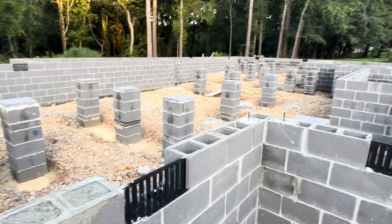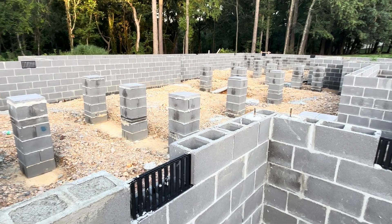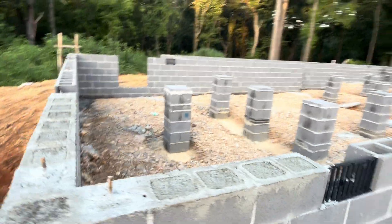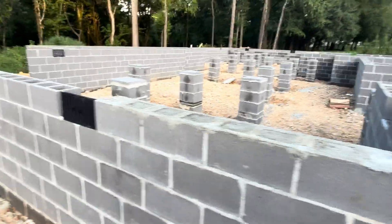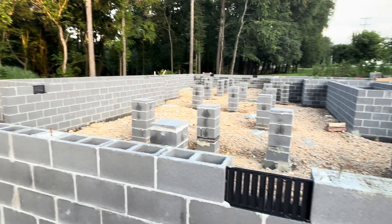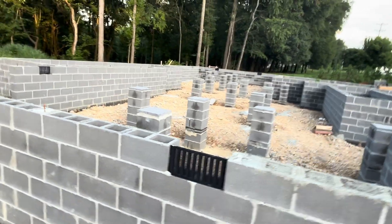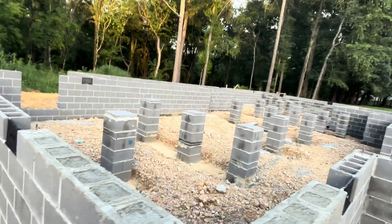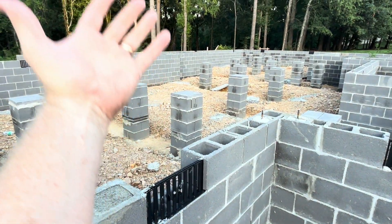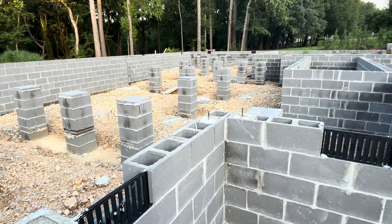More than likely the heating and air system will be down here, so it will condense on the duct work and drip all over the place, creating more moisture in the crawl space — creating the little camel crickets to come in because they love moisture. Then you have the lovely smell of mold and mildew, and because of the stack effect, air comes up through the floor into your living space and you smell a nice musty crawl space.